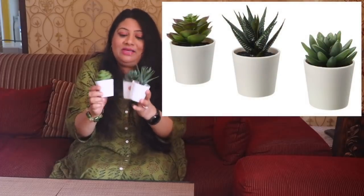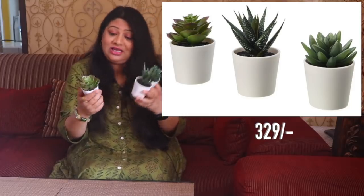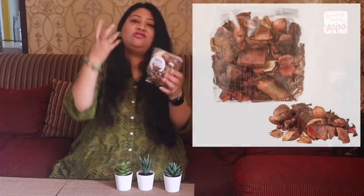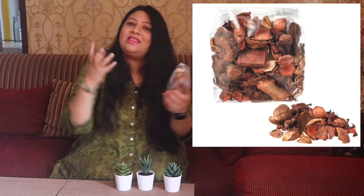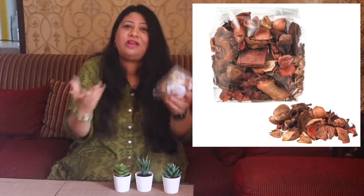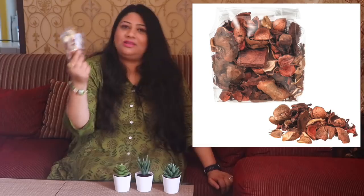Do you see these cute little artificial cactuses? I just loved them — they were screaming 'buy me!' Even though they were a little steep, three of them cost me about 329 rupees, but I had to get them. I also got potpourri, which is just dried plants or leaves with a lot of essence in it, so they create a natural fragrance in your house. One packet was for 49 rupees and I got three of them. I love to keep them in the bathrooms with some candles.